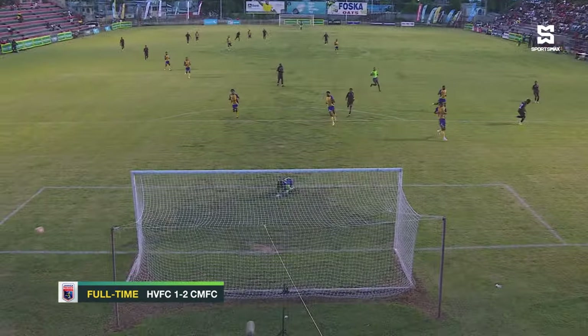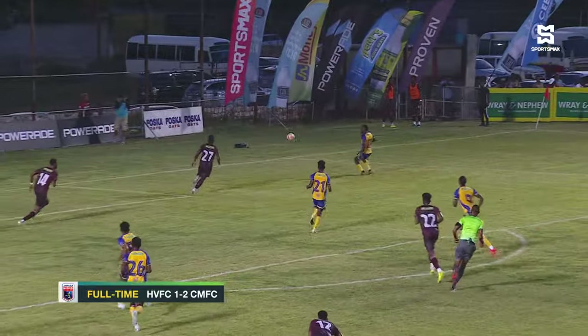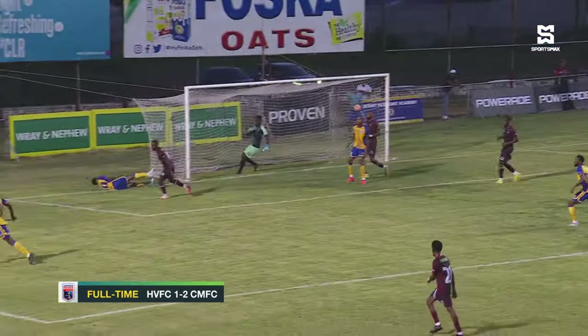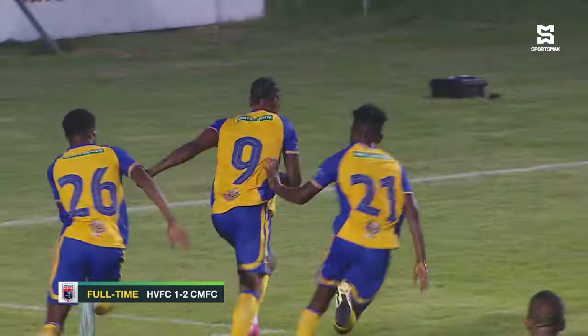The ball was put wide of the mark by Nashawn Bennett, who had a couple of big chances in this game. Then this one — he lost it inside at the back post. Thompson sent it back into the area, and Lawrence — look at this — drilled inside.